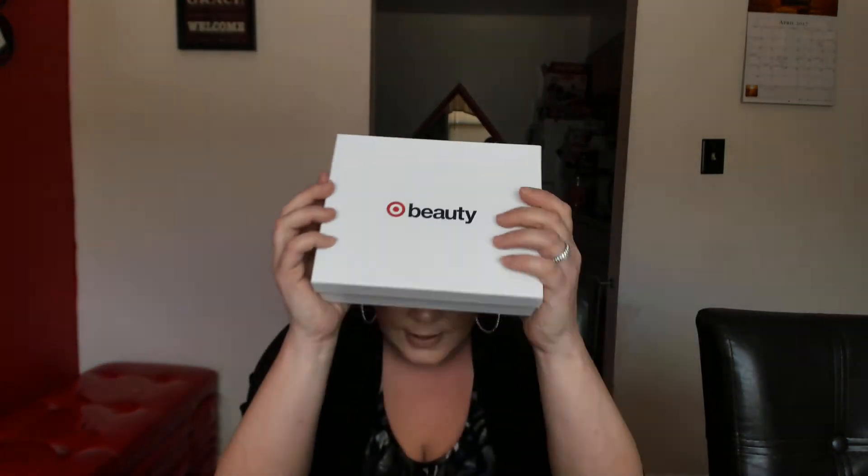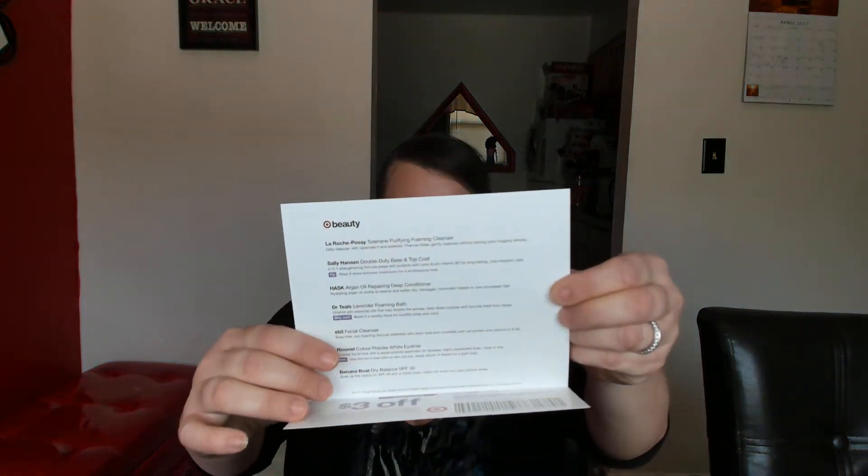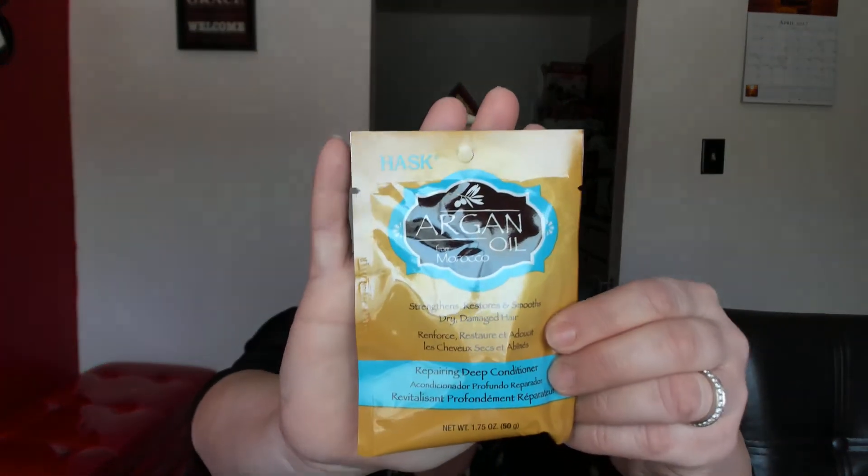So that is the April Naturals box! Now this is the Target Beauty Box, also seven dollars. It comes with a card that tells you what's inside and a three-dollars-off coupon on purchases of fifteen dollars or more. The first thing I'm grabbing is argan oil — it's a deep conditioner for damp, dry, or damaged hair. I have used this before and I just love it. Hydrating argan oil works to restore and soften dry, damaged, chemically treated, or over-processed hair, and it really does work.